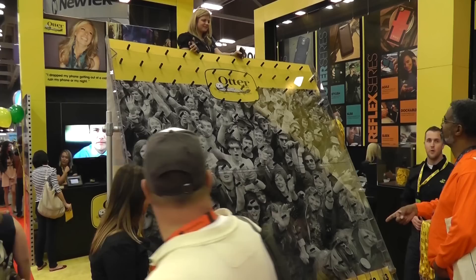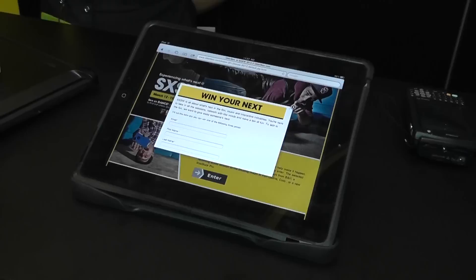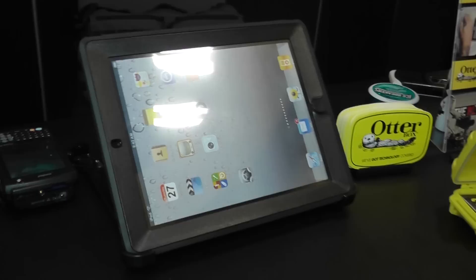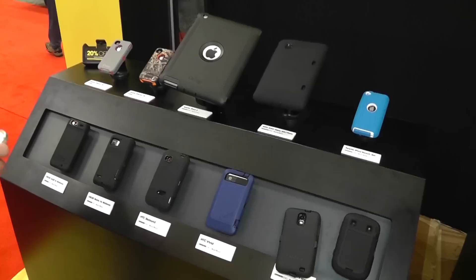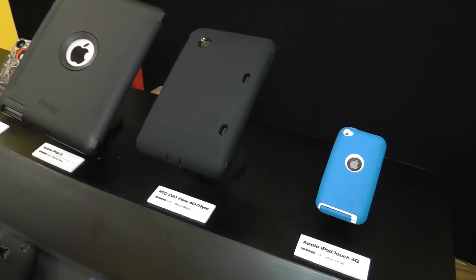OtterBox intrigued expo visitors with a Plinko-style game to win OtterBox backpacks, pens, and badge holders. One of the most interesting cases they displayed was for Apple's new iPad, made available to the public on March 16th. This particular Defender Series case includes a built-in screen protector, durable silicone, and two polycarbonate layers that snap together to encase the new iPad and protect it from different types of impact and shock. OtterBox also displayed their entire line of Defender, Reflex, Commuter, and Impact Series cases for tablets and smartphones.